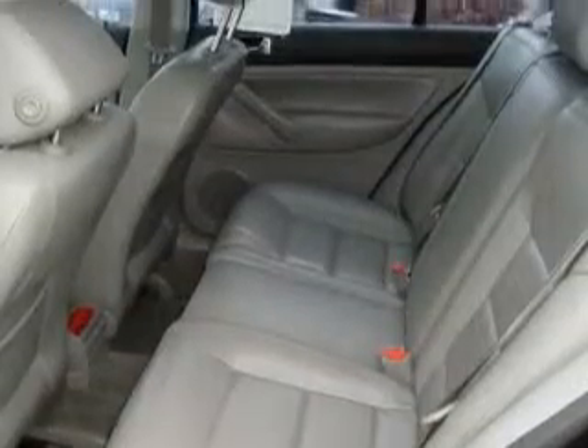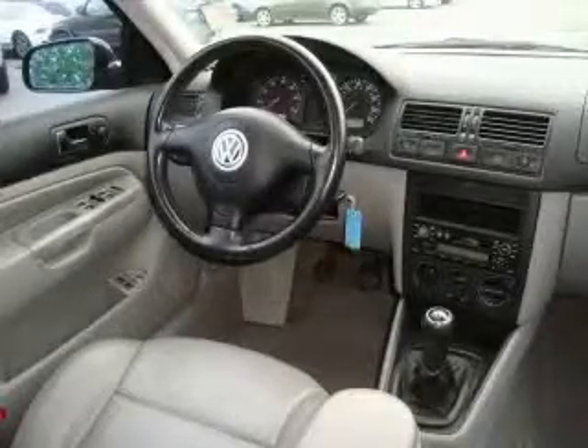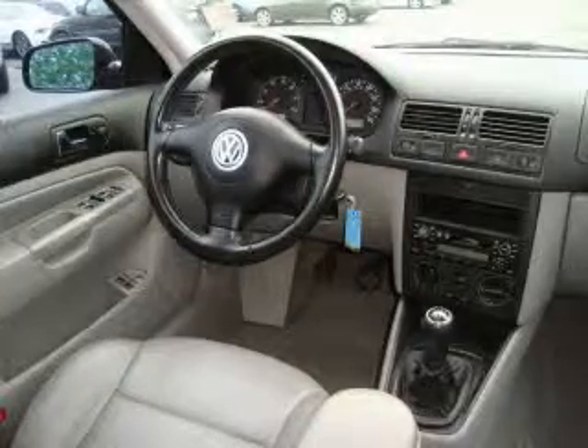This automobile's stylish design always looks great. It won't last long at this price, so call and arrange a test drive now.